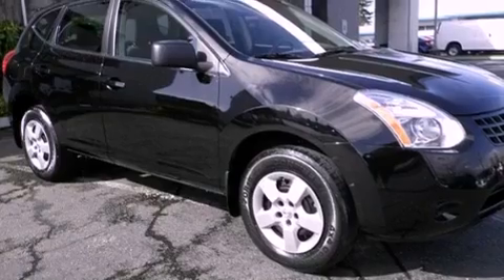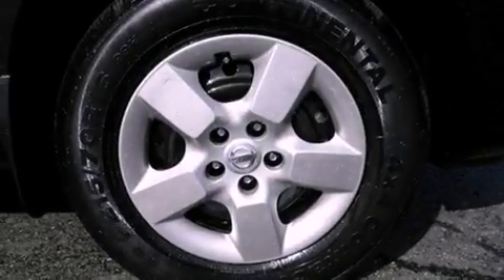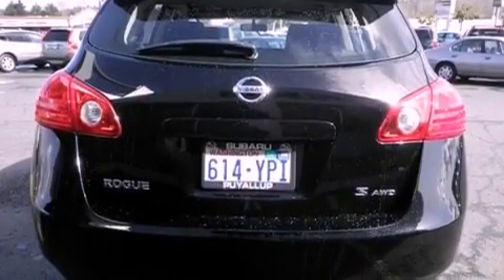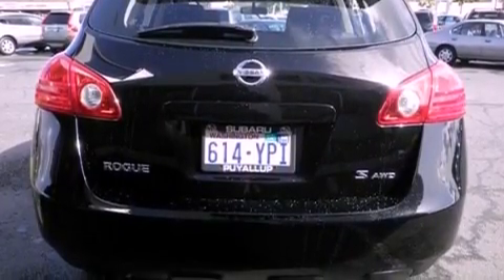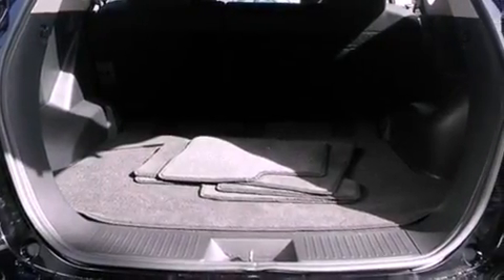All of the following features are included: a low-tire pressure indicator, traction control and stability control systems, cruise control, a CD player, a security system, an anti-lock braking system, a passenger side airbag, rear seat child-proof door locks, air conditioning. And this vehicle has fewer than 32,000 miles on the odometer.